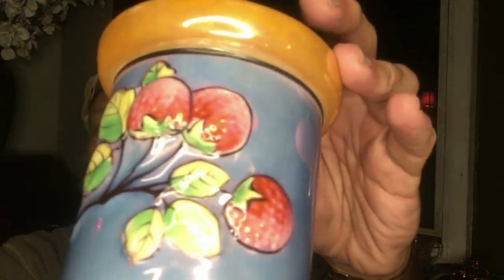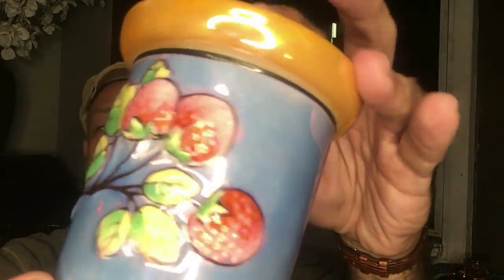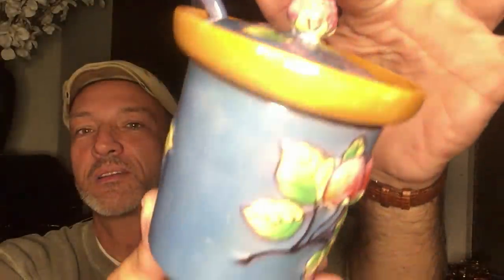We're going to start off with a really nice lusterware jam pot. We know it's jam rather than mustard because we see raspberries — or some type of red berry. Sometimes on these items that come in from Japan you can't really tell what kind of berry they're trying to convey. But we know these are berries, so this would be for jam on the breakfast table. There's even a berry as the finial on the lid, and we have the matching spoon. It's got the 1930s Made in Japan mark on the bottom, and it is in excellent condition.